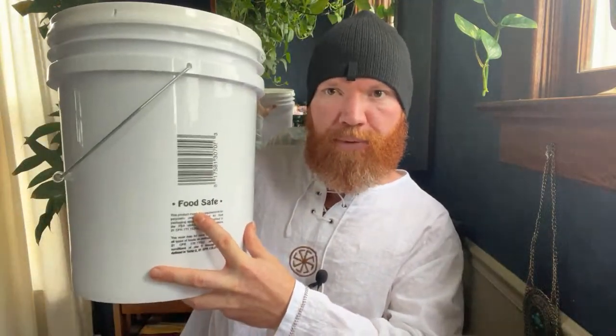Where do you get food-grade buckets? I've gotten mine from Lowe's or Home Depot. Food-safe just means the plastic won't leach — it's made with a certain type of plastic. A lot of people don't use food-grade plastic for mushrooms and it's possible, but because the mushroom is such a fantastic decomposer and digester of material, you don't want it breaking down anything from the plastic. Food-grade is really going to help with that.